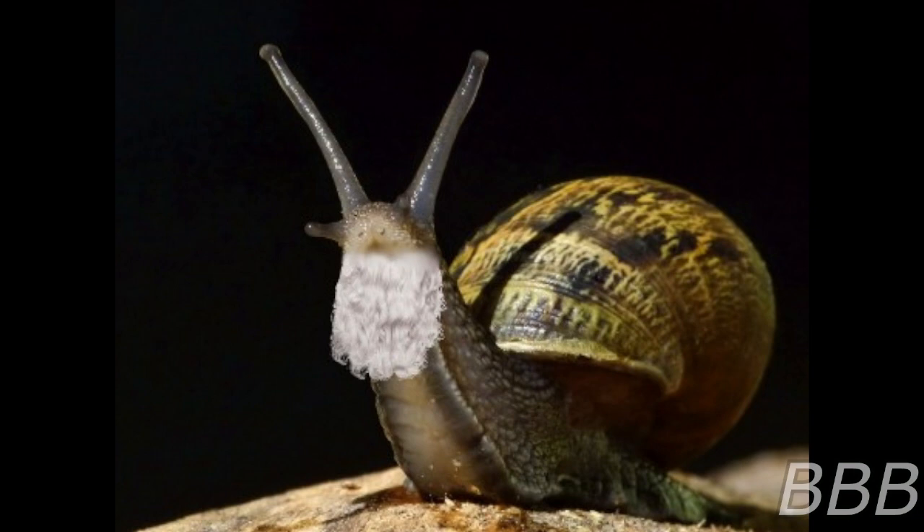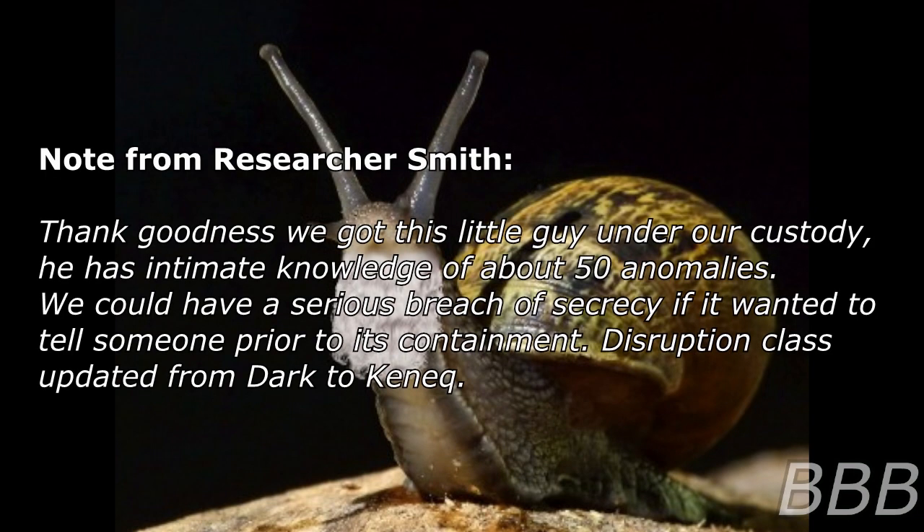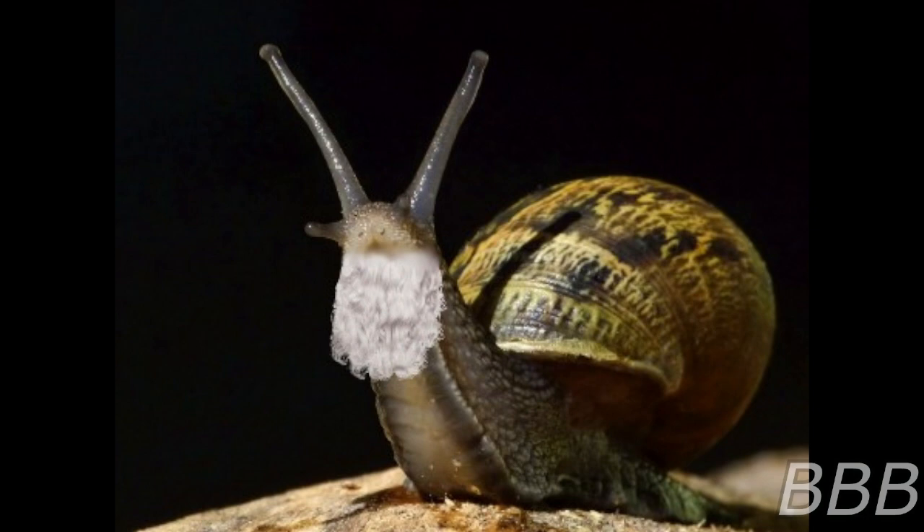SCP-5767 expresses interest in science, history, and human psychology. It states it has traveled the world and visited many important locations, including Foundation sites. Note from Researcher Smith: "Thank goodness he got this little guy under custody — he has intimate knowledge of about 50 anomalies and could cause a serious breach of secrecy if it wanted to." Prior to containment, disruption class was upgraded from Dock to Kennel — now Neutralized. The entity is allowed to be visited by any staff with level-two clearance or higher as long as a guard is present. Subjects are encouraged to bring fresh vegetables on visits, though cucumbers are generally discouraged as they may cause the entity to refuse eating anything else. Lettuce, tomatoes, and mushrooms are among its favorites.